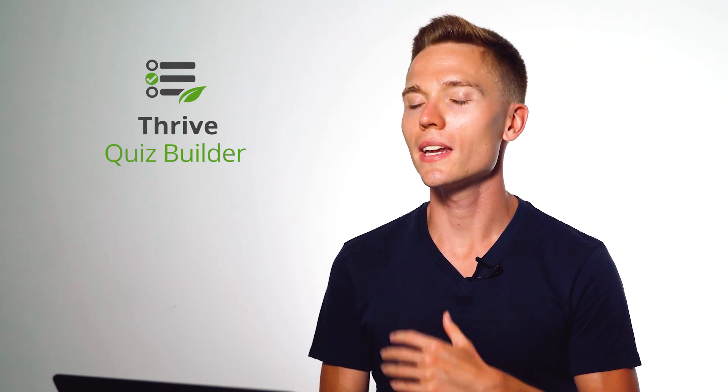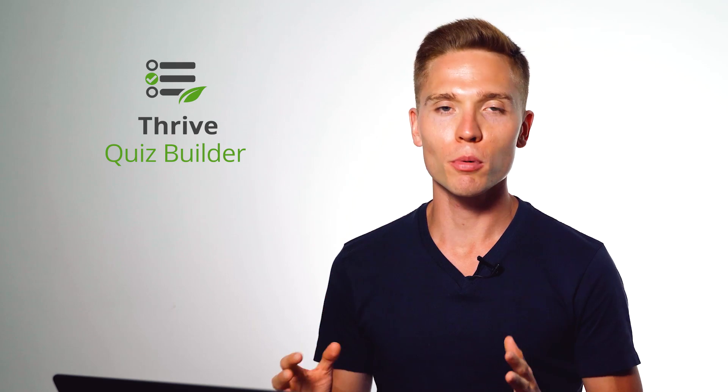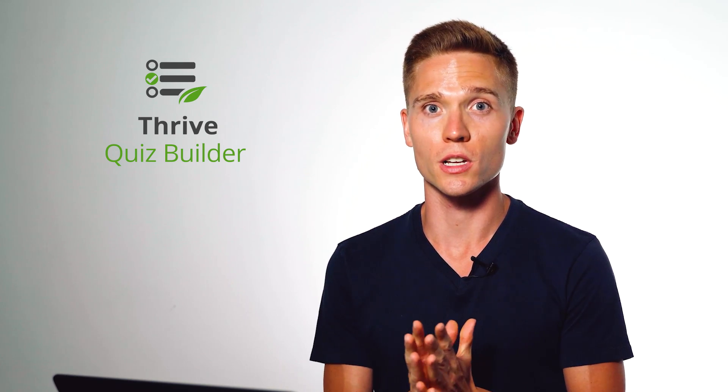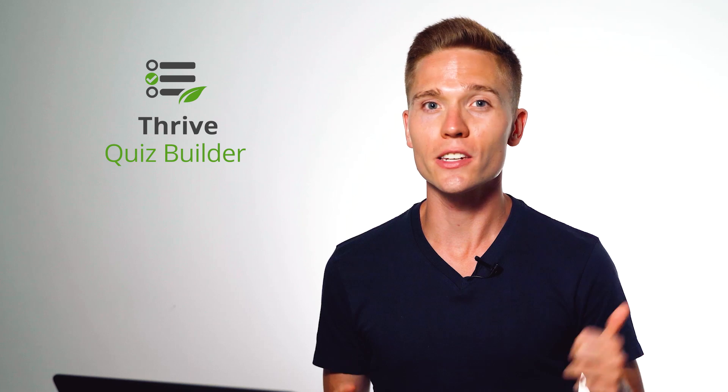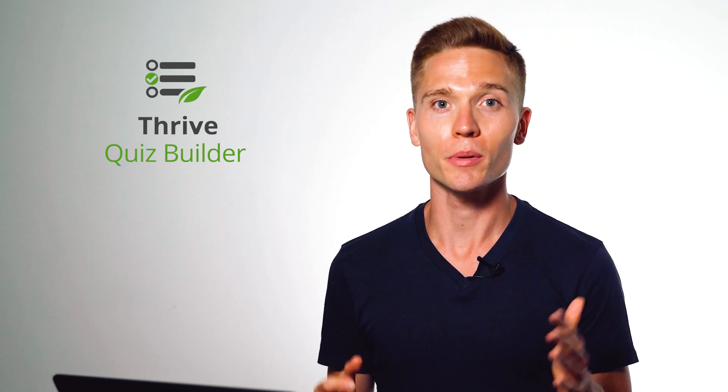After watching this video, I hope you're convinced that quizzes are a super effective and powerful way to grow your mailing list and ultimately your business. With Thrive Quiz Builder, we've made it easier than ever to build powerful quizzes for your site. If you don't already have a copy of Quiz Builder, make sure to check out the first link in the description to get your copy today.